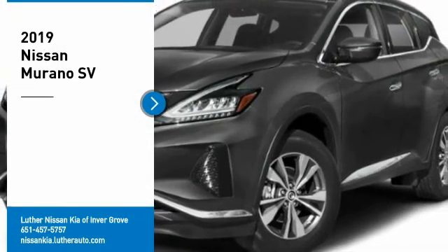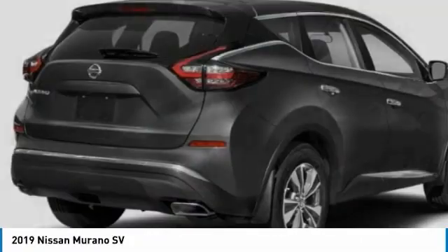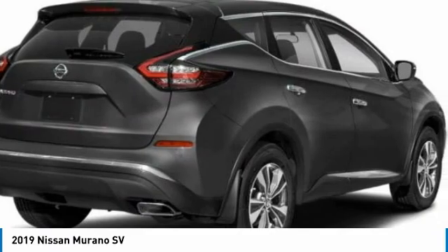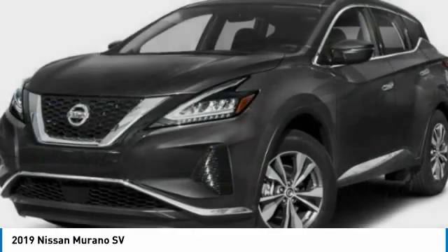We are pleased to show you the 2019 Murano. The peace of mind of award-winning safety, including a 5-star rating for side impact crash safety, comes standard with the Nissan Murano.